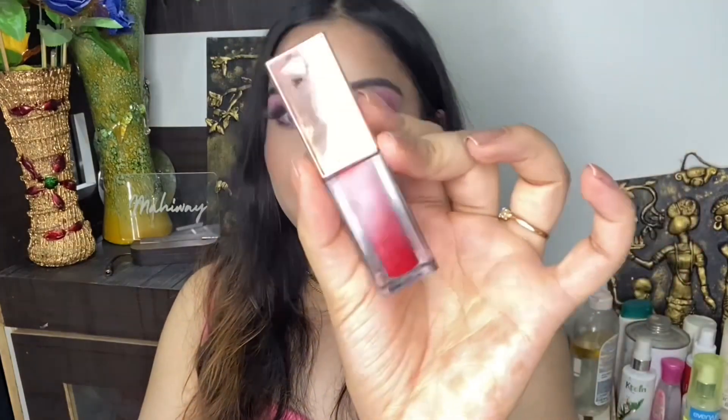The best thing is the colors can be seen from outside — what you see on the packaging is the exact shade you get inside. As you can see this one is in a red shade and inside you'll get the red shade. These lip glosses are also very pigmented. The quality is very luxurious and I have nothing bad to say about them.